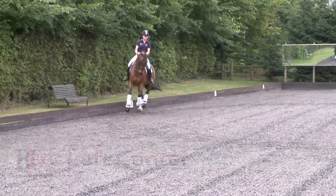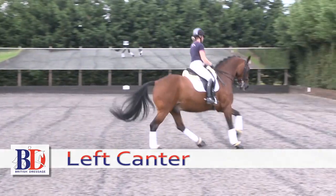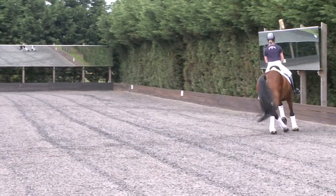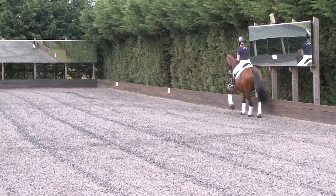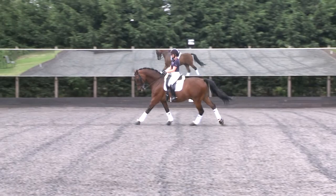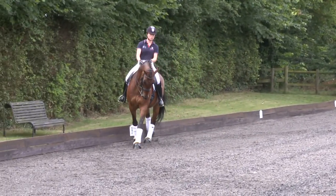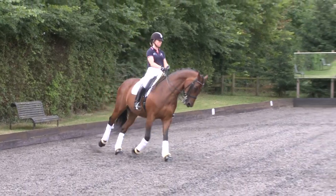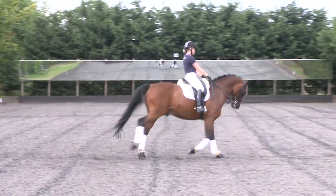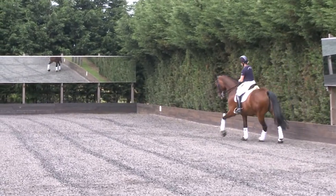See now the left canter — the right hind is the first step of the canter stride. Then we have the left hind and right fore as the second step, and then the left fore is the final step of the three-beat. You can also see there's a moment of clear suspension. This would be a clear working canter with a good rhythm and suspension.